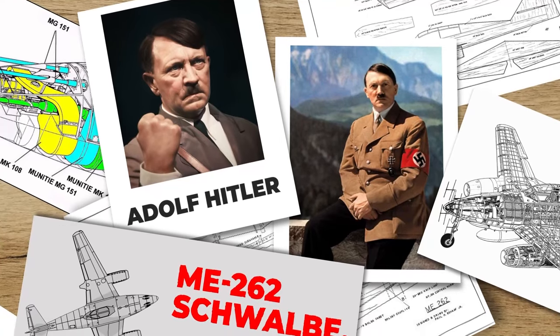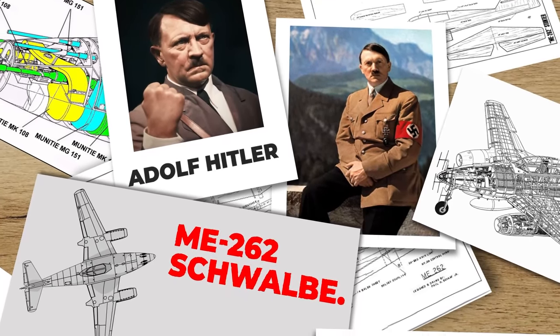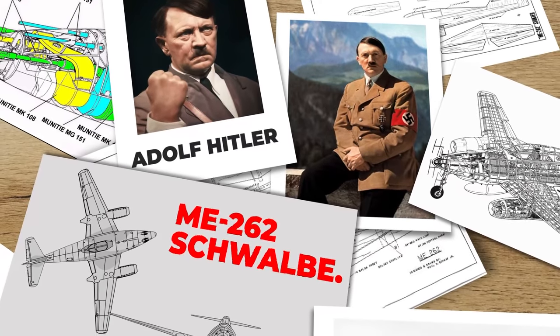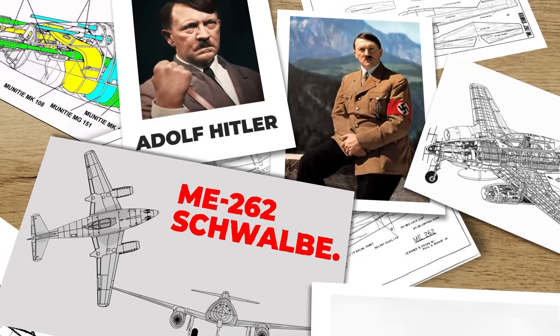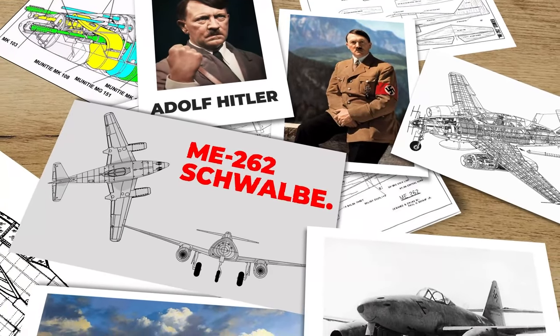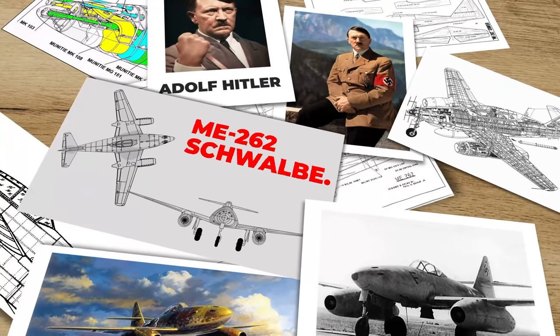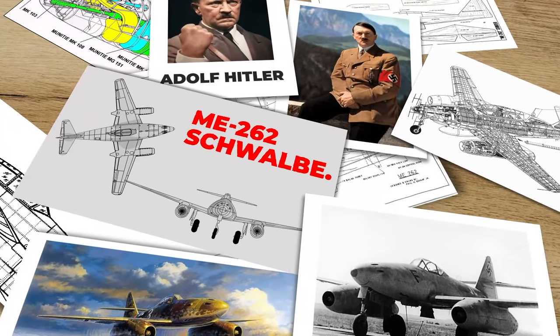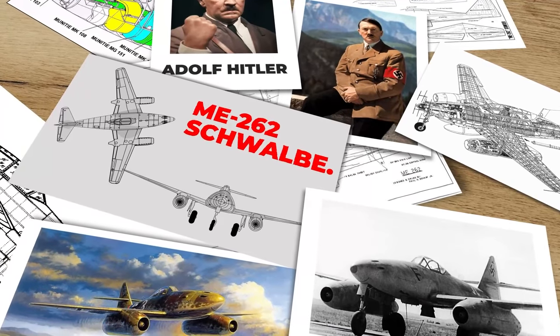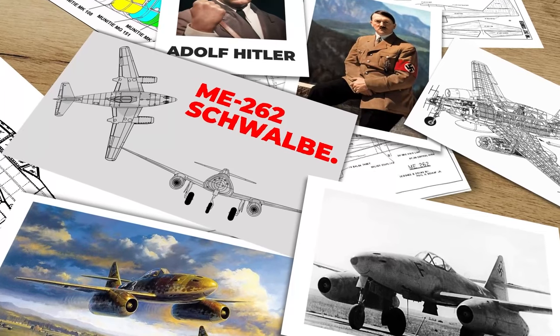In mid-1943, Adolf Hitler envisioned the Me 262 as an offensive ground attack and bomber, rather than the defensive interceptor it was intended for. The configuration of a high-speed, light-payload fast bomber was intended to penetrate enemy airspace during the expected Allied invasion of France. He rejected arguments that the aircraft would be more effective as a fighter against the Allied bombers that were destroying large parts of Germany and wanted it as a bomber for revenge attacks.